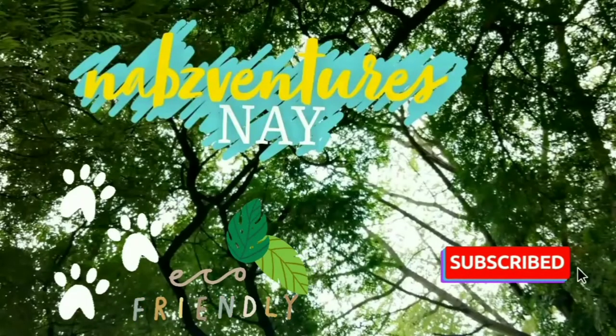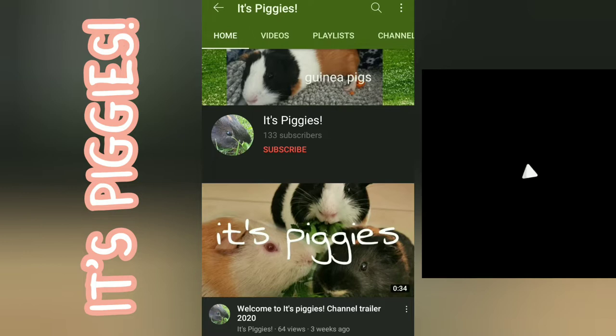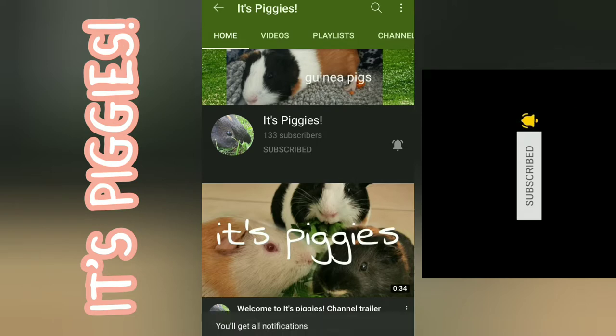Hey everyone, this is Naps Ventures Nigh, and today's video is a pet night routine. This video is a collaboration with ItsPiggies, a great YouTube channel. You should definitely go check them out if you haven't already, and do subscribe to them. They have also made a video about their pet night routine, so make sure you watch that once you're done watching this. Now let's get into the video.